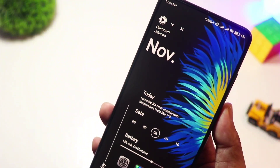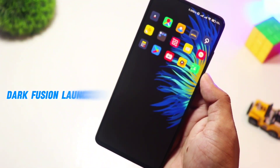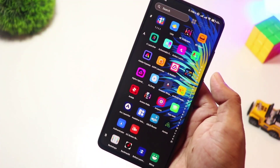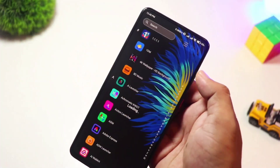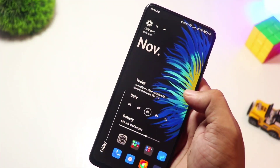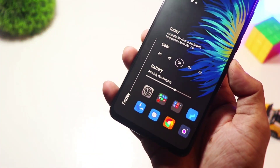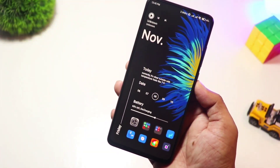At number three, we have Dark Fusion Launcher. For those who love dark themes and futuristic designs, Dark Fusion Launcher is a top pick. It offers sleek black and neon color combinations, smooth transitions, and a customizable interface that looks straight out of a sci-fi movie. This launcher is free to download, but advanced themes and features require a premium upgrade. Ideal for night mode lovers and fans of edgy UI designs.